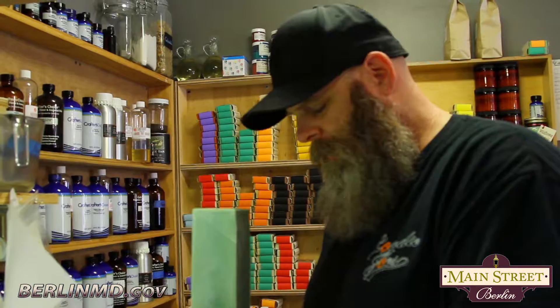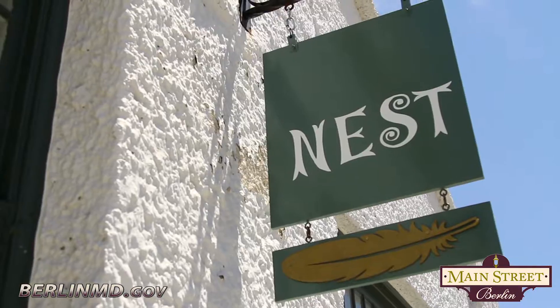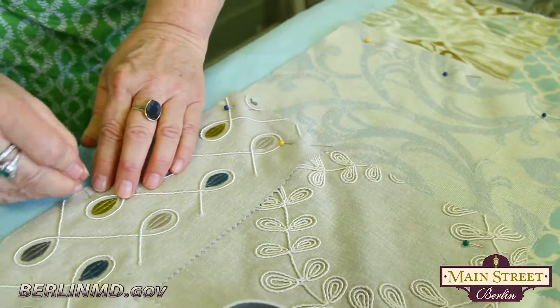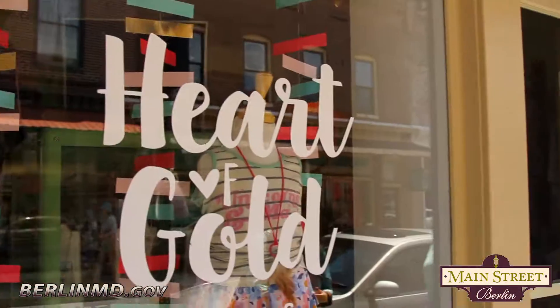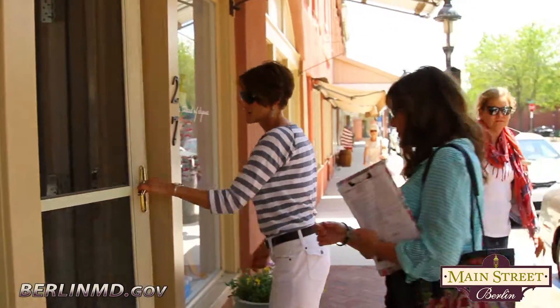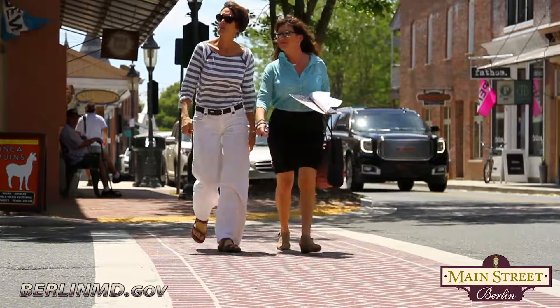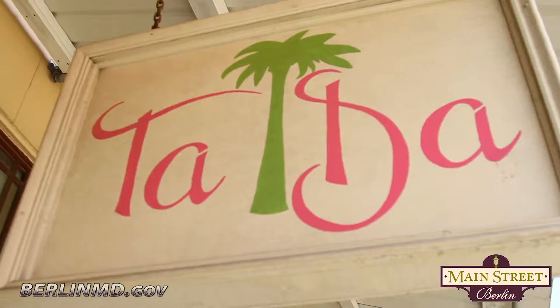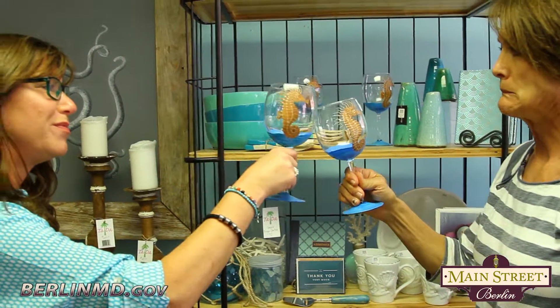Uncle John makes his own soap and laundry detergent. Jeffrey Oxer hand-blown glass. Ness makes her own quilts and baby clothes. Burley Oak of course craft beer and root beer. Heart of Gold Kids little baby clothes, very cute. Baked Dessert Cafe makes all of their desserts and everything fresh each day. Patty hand-paints her own wine glasses there.